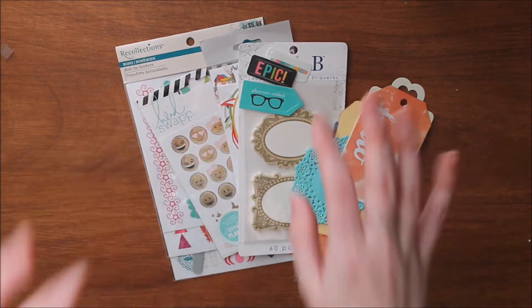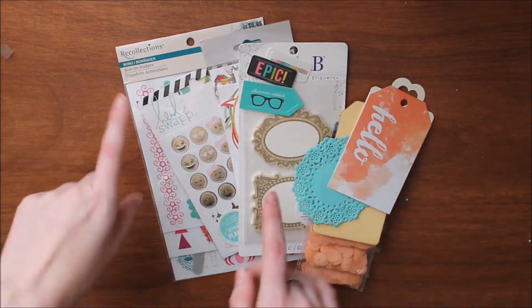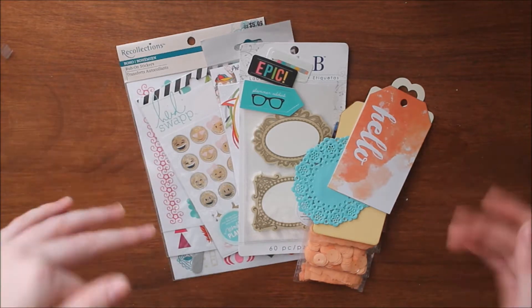So this is only for international people, not United States, so please go check out the United States one if you're from the U.S. Now let's get into the goodies I'll be sending to one winner.